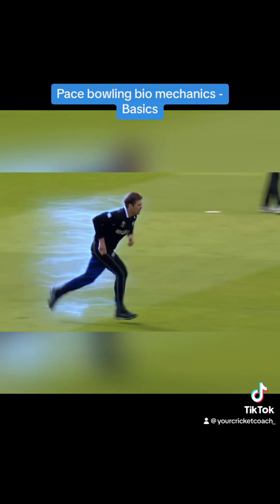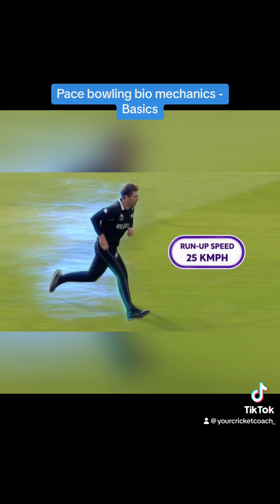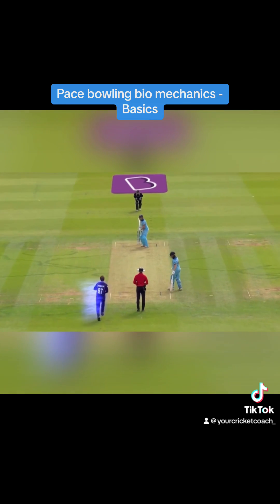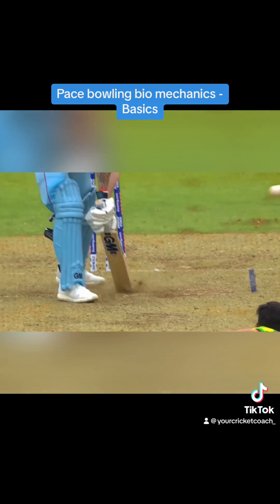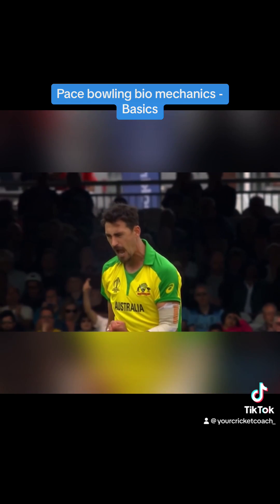A run-up speed of just about 25 kilometers per hour, resulting in a delivery clocking as high as 160 kilometers per hour. How does a human body impart nearly six times its speed to the ball in a matter of seconds?